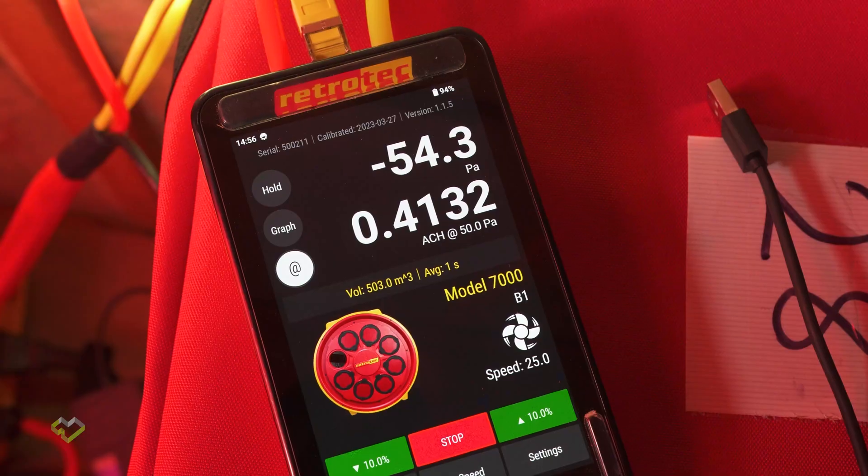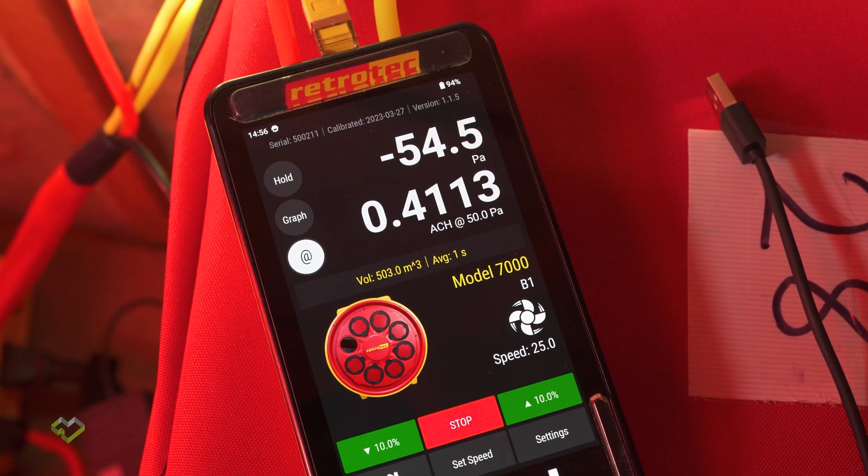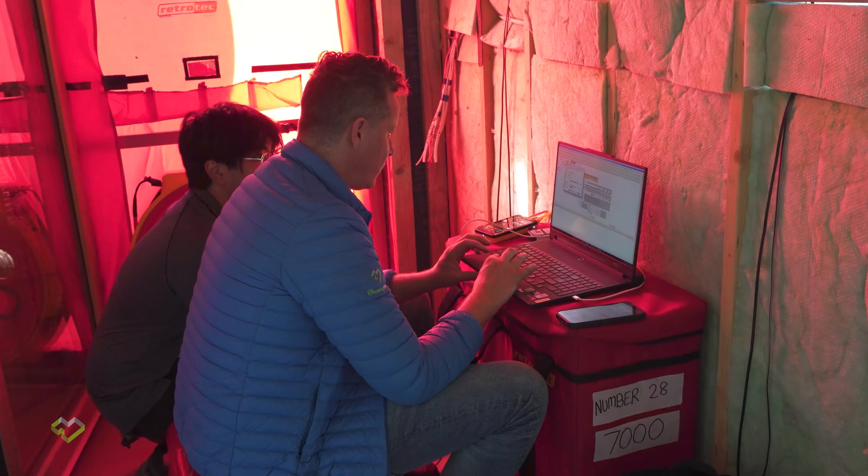I'm really happy with that result — 0.4 is awesome, especially the first time, with no need for any troubleshooting. This is a dream.